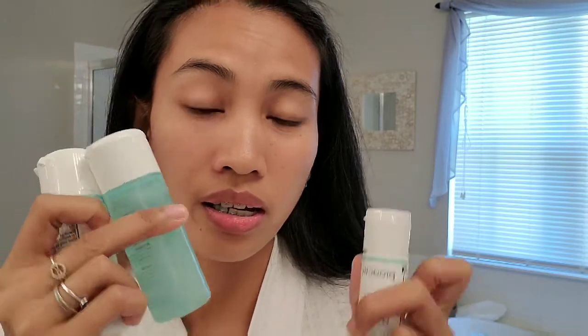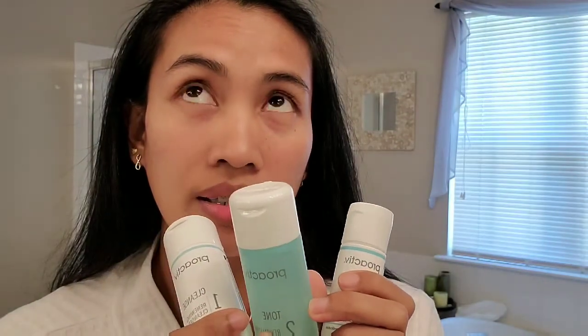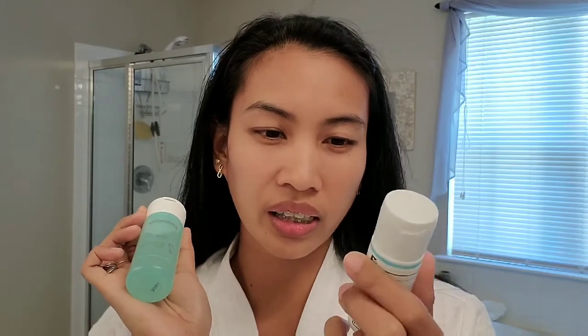I'll share what skincare I'm using now in my next video. For those interested in Proactive treatment — if you have acne and want to try it — just try it for one week. You can find it on Amazon: Proactive acne care. Check it out. This is not a sponsor, guys, I'm just sharing my review. See you in my next video, where I'll share the alternate toner and repair treatment I'm using instead of Proactive. Thank you guys for watching. Bye, everyone!